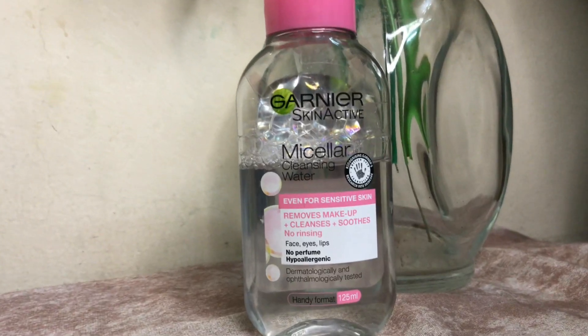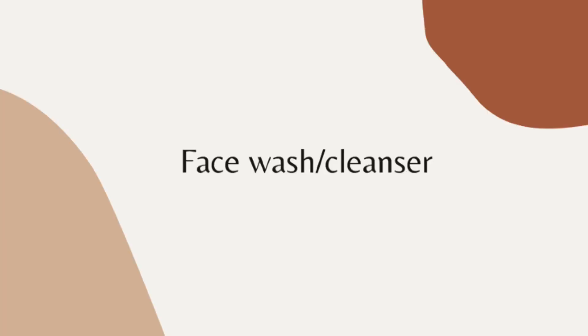First, removing makeup. I use this micellar cleansing water by Garnier. I think this is the best cleanser for removing makeup — it's on budget, around 300 or 400 rupees. I also like the micellar water by Dermal but it's too expensive, around 900. This Garnier one is a really good cleanser for removing makeup.